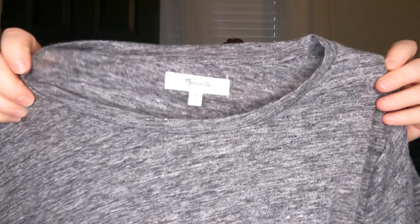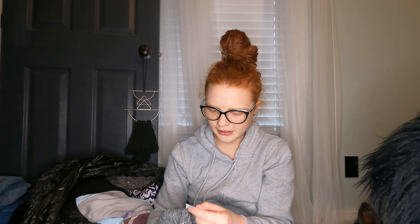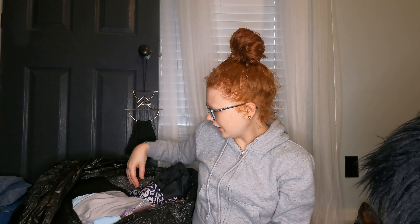Next I found this — and this is probably for me. I think it would look really cute with a denim jacket. It's well made, has a little graphic, and it's 100% linen, which is nice. This would be really nice for work. It's in new condition — really good condition.